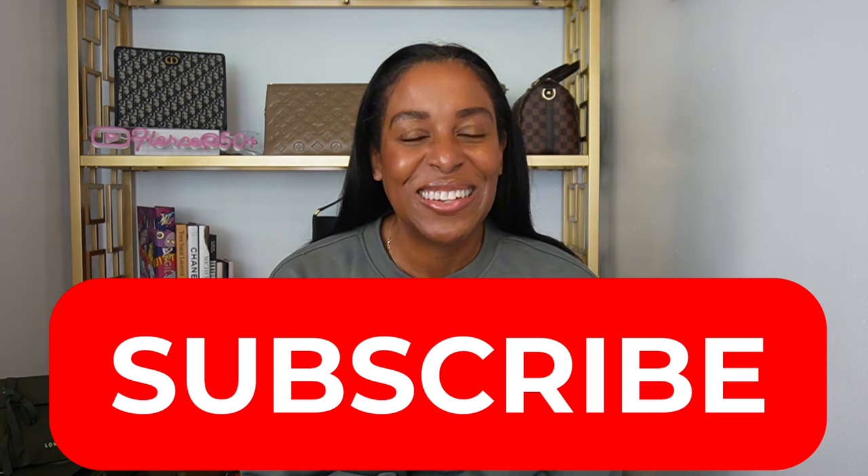Hey guys, this is Danette with Fierce at 50 Plus, a channel dedicated to fashion, beauty, luxury, and lifestyle for that mature human, whether that's in age or in feeling. So if that sounds like something you're interested in, please subscribe to my channel, come on this journey with me, like and comment on this video. And with that, let's get into this Longchamp and Dress Up Your Purse haul.